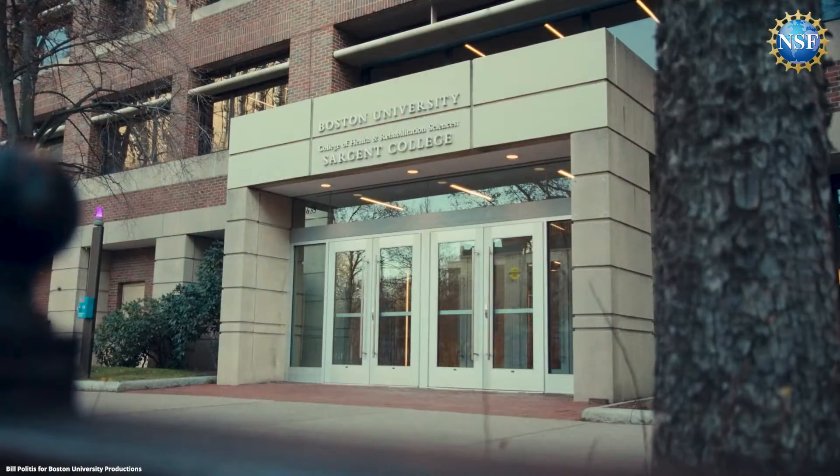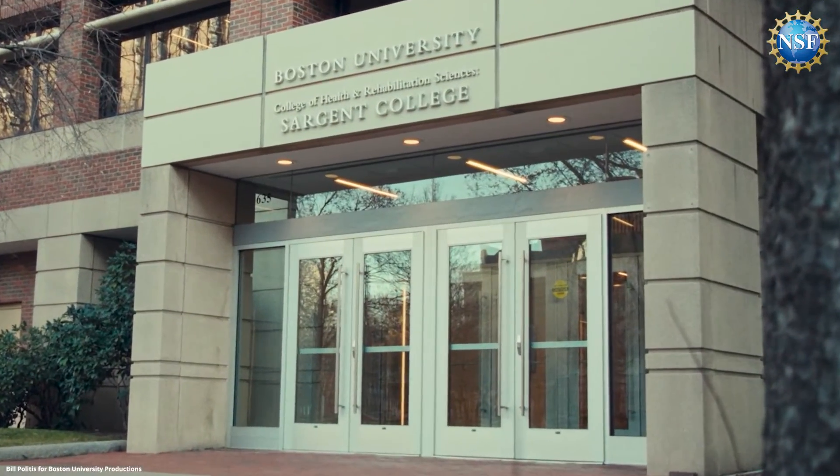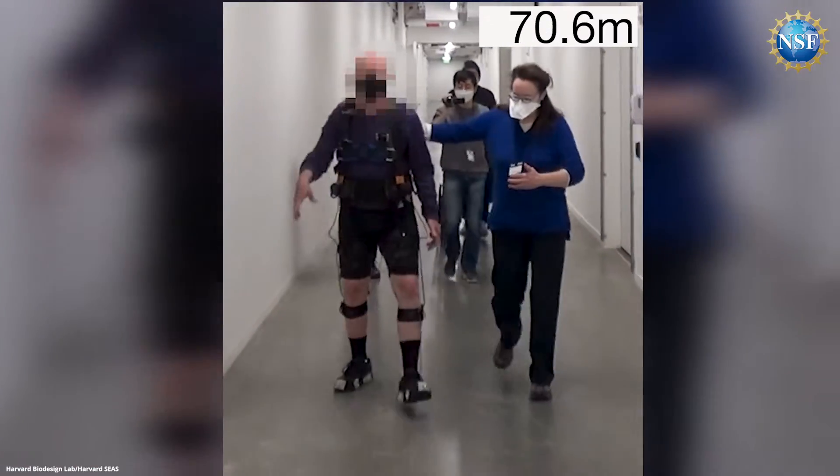Terry Ellis and her team at the Boston University Center for Neurorehabilitation are excited to see the research results firsthand. We're doing research and providing clinical services all at the same time, with all the same people, all together. It makes it sort of real — we're trying to make a real impact on the patients we serve in the moment.